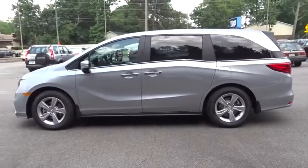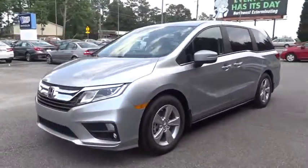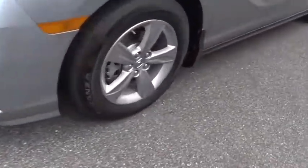Stability control, navigation system, traction control, remote engine start, keyless entry, anti-lock braking system, power liftgate, steering wheel audio controls, power passenger seat.